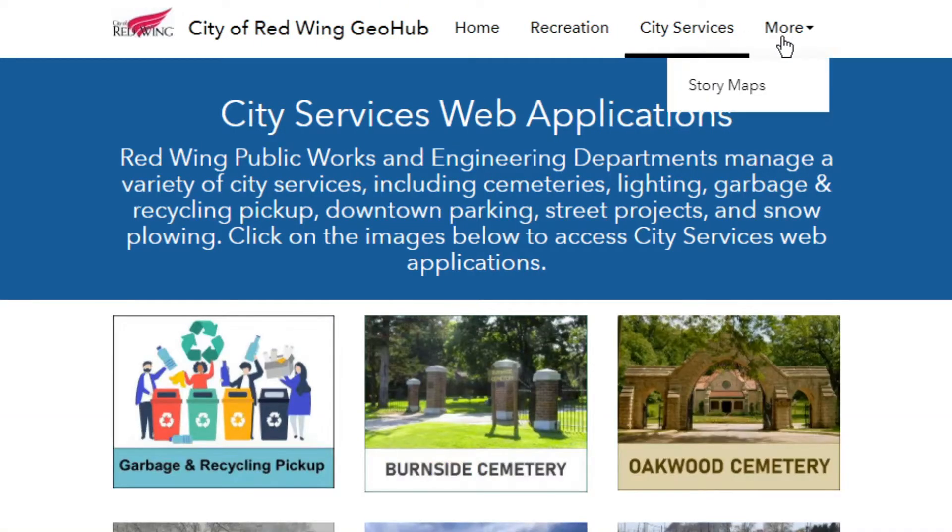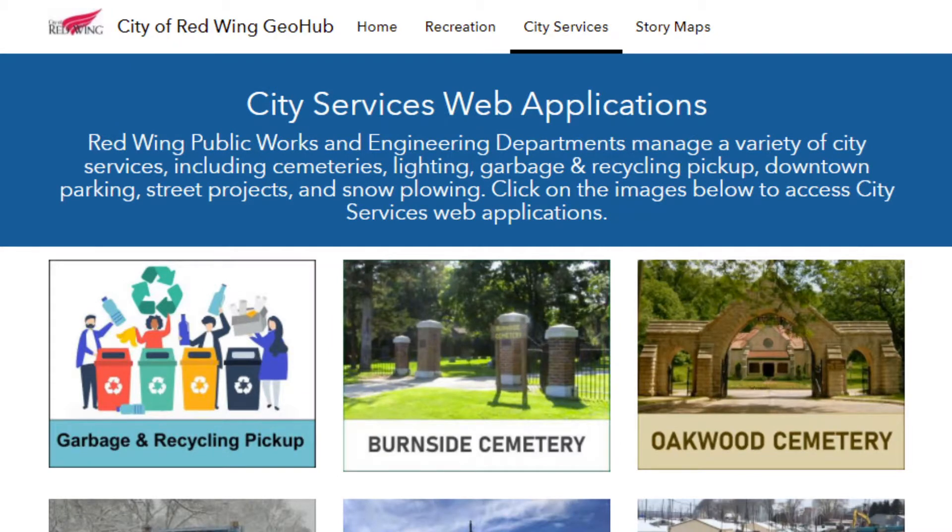From there, click on City Services. Finally, you can click on either Burnside Cemetery or Oakwood Cemetery.